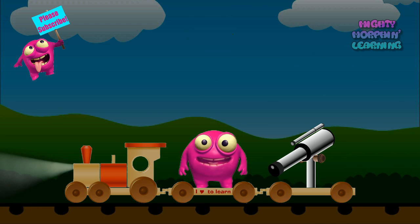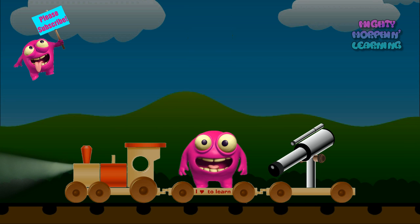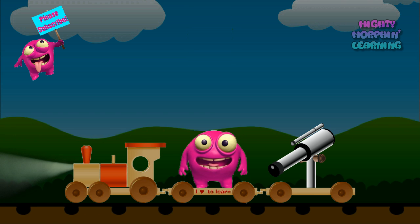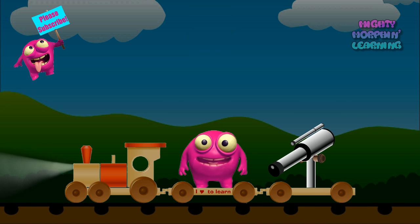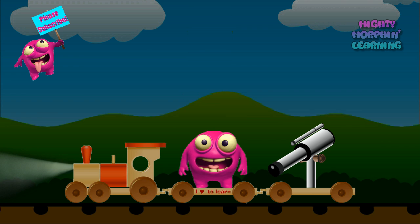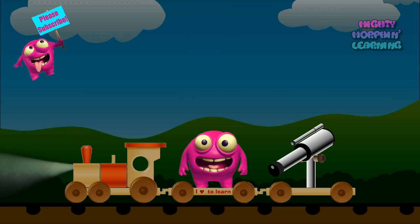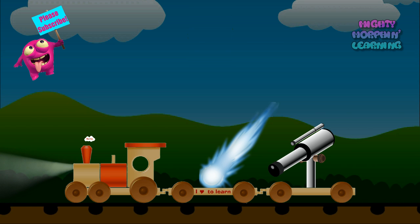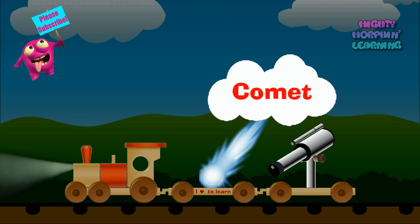Another object in our solar system is made up of dust and ice, kind of like a dirty snowball. This object orbits our sun over many, many years. Do you think you know what it is? I'll show you. Comet.